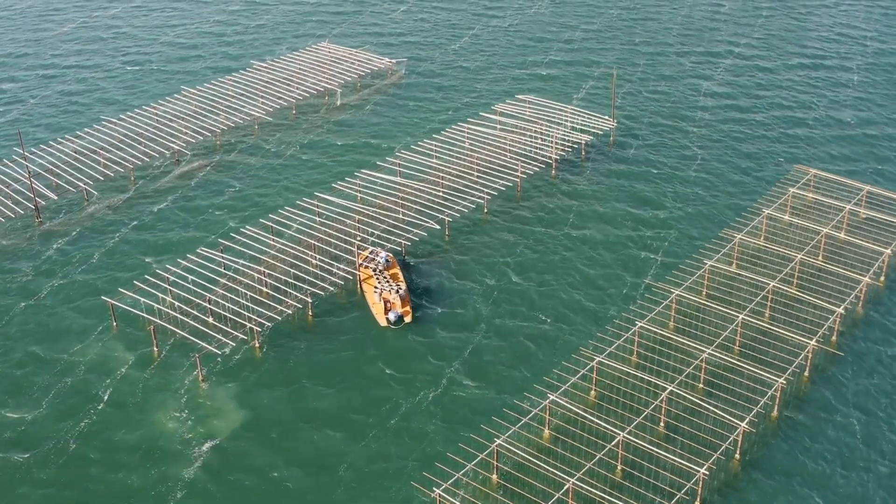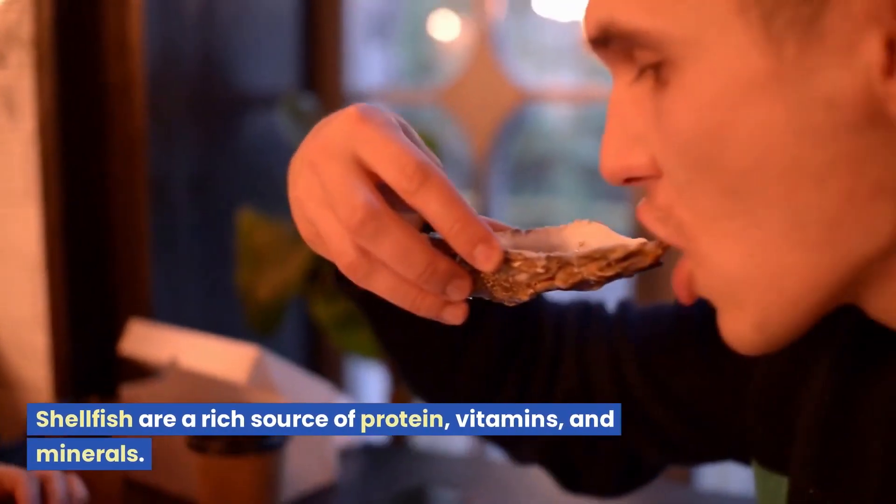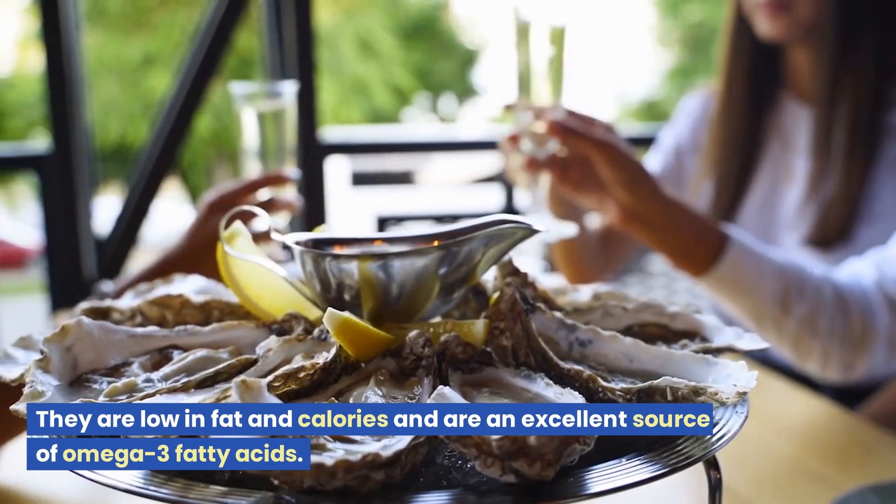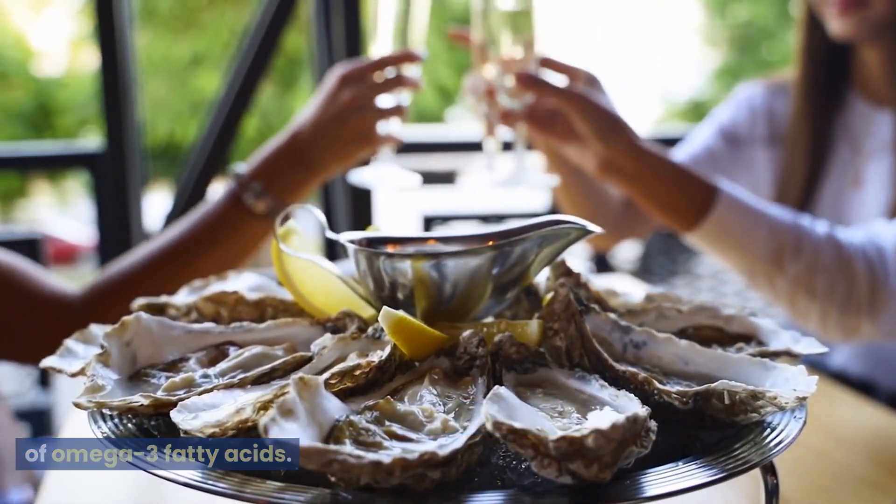Nutritional benefits. Shellfish are a rich source of protein, vitamins, and minerals. They are low in fat and calories and are an excellent source of omega-3 fatty acids.